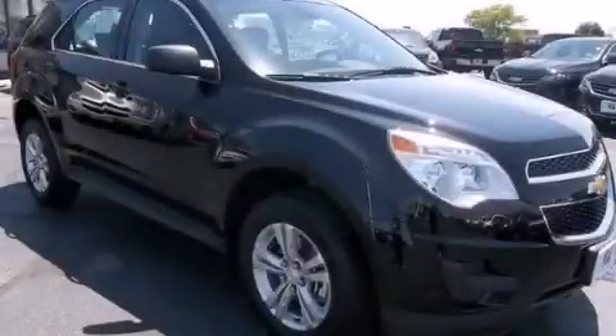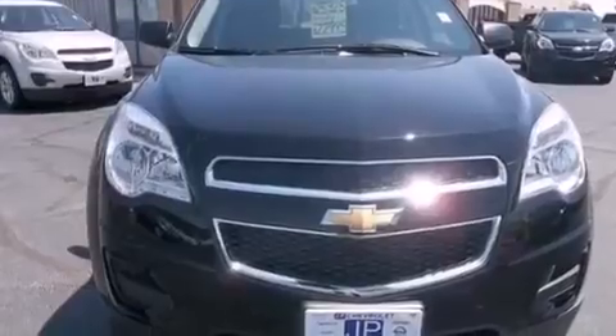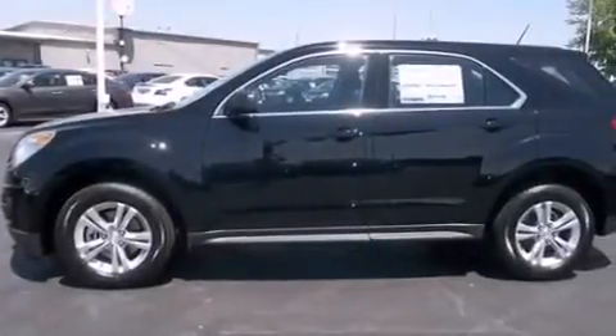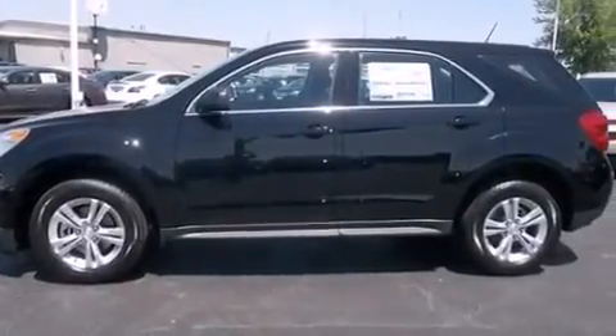This is a brand new 2014 Chevrolet Equinox — safety, space and comfort. This crossover has a six-speed automatic transmission and an inline four-cylinder engine.